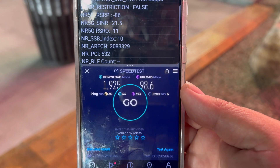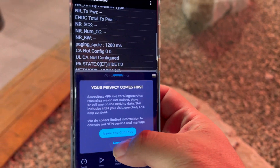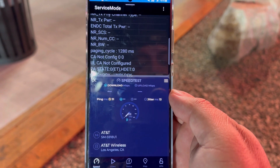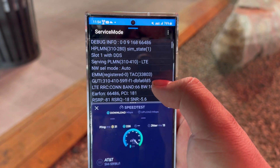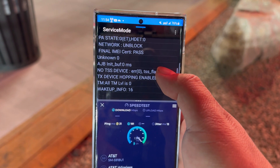98.6 on the upload. So 1925 down by 98.6 up — that's Verizon. Alright, now let's grab AT&T.